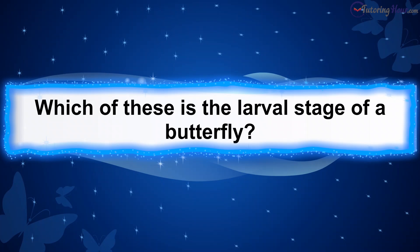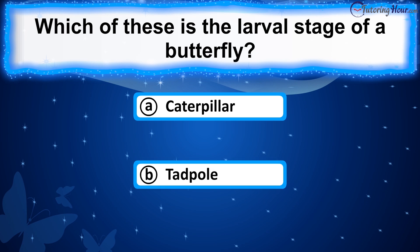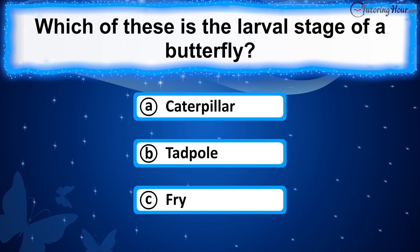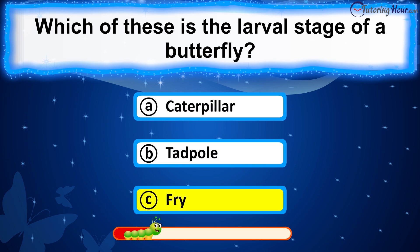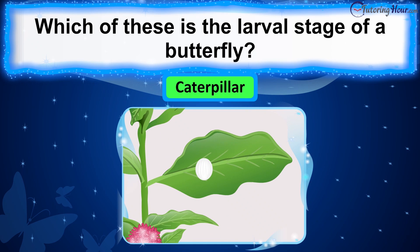Which of these is the larval stage of a butterfly? Is it A. Caterpillar, B. Tadpole, or C. Fry? The correct answer is a caterpillar. After hatching from eggs, butterflies start their lives as caterpillars.